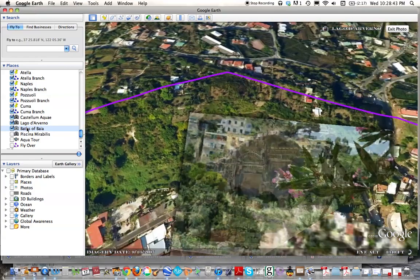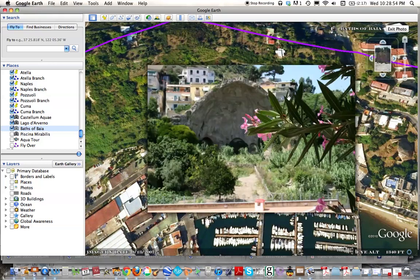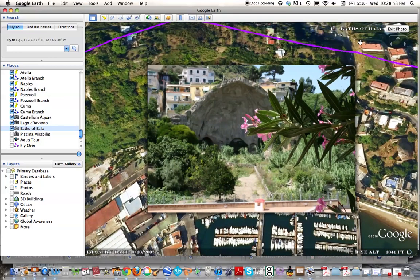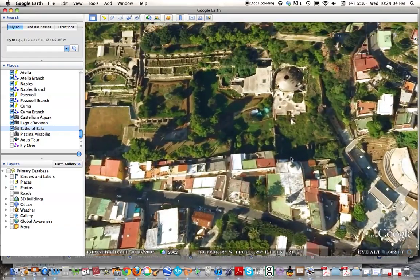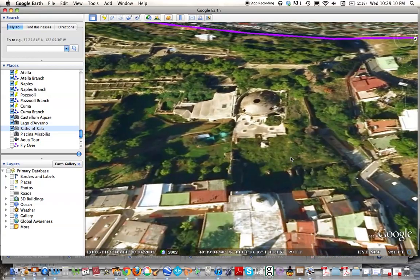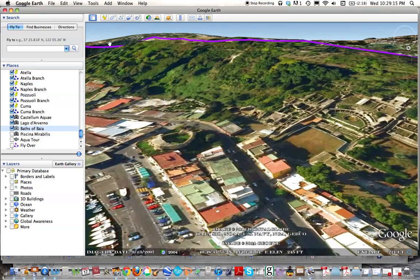The next stop would be the Baths of Baiae, which I'll show you now. Here you can see a picture of the bath complex of Baiae, and the aqueduct would be running through this area. Looking outside at ground level, with the baths in the foreground, you can see the hilly profile. The aqueduct is running its way right behind the bath, keeping that very slow slope going down the mountain.